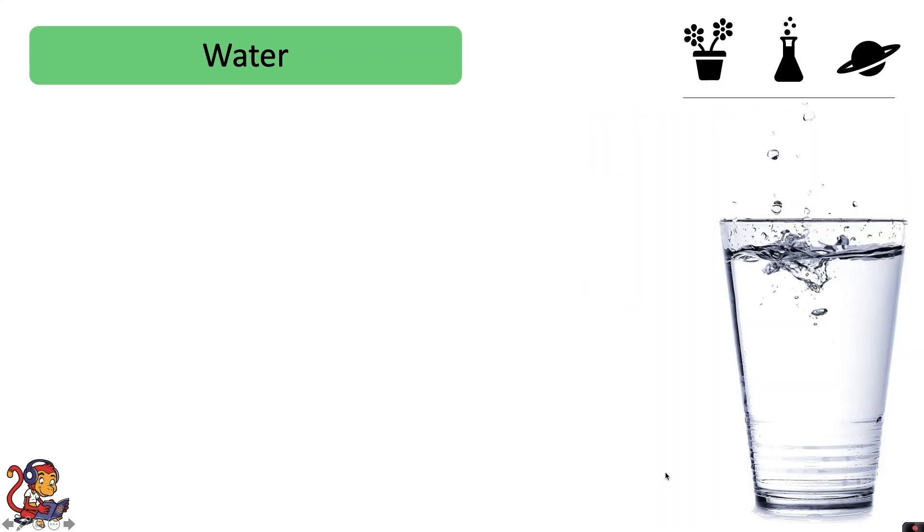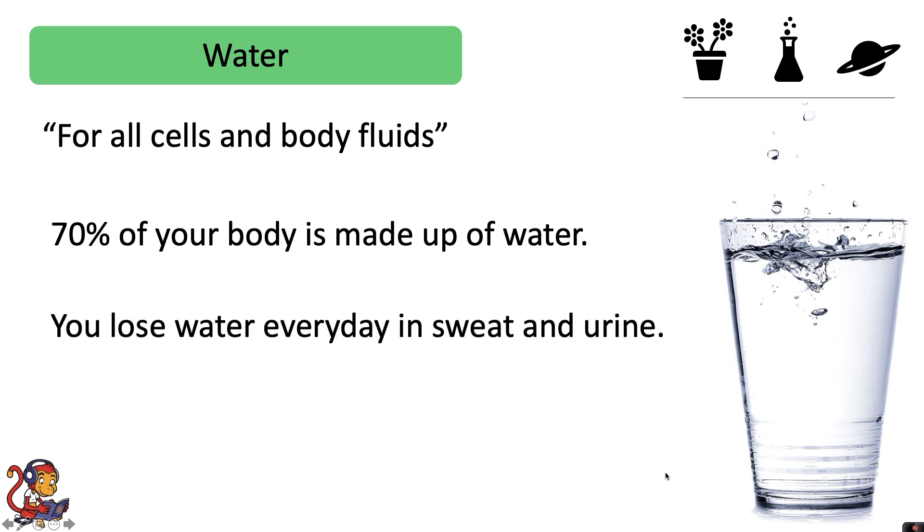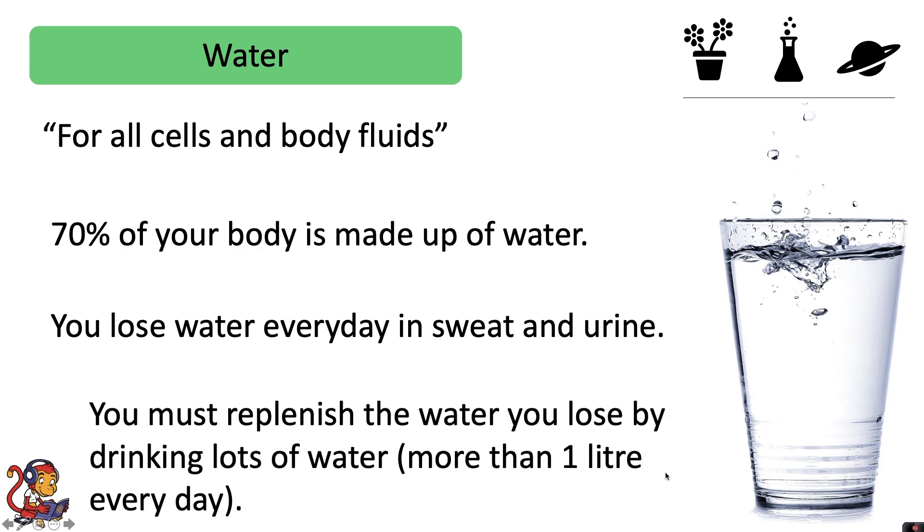Water is needed for all cells and body fluids. 70% of your body is made up of water. You lose water every day in sweat and urine, so you must replenish it by drinking lots of water — more than one litre every day.